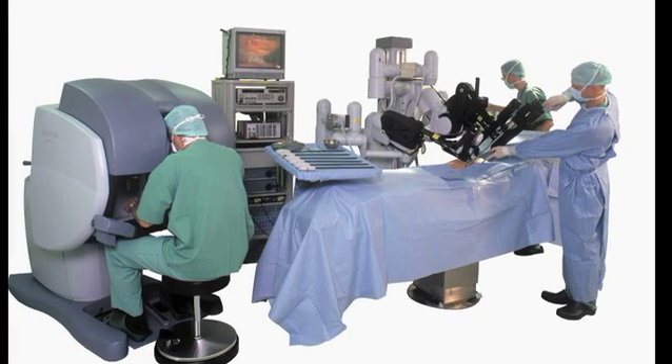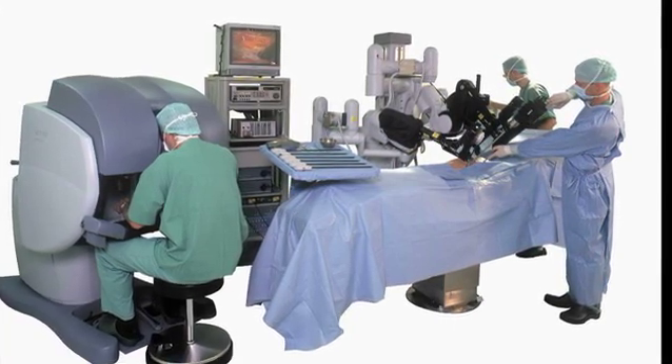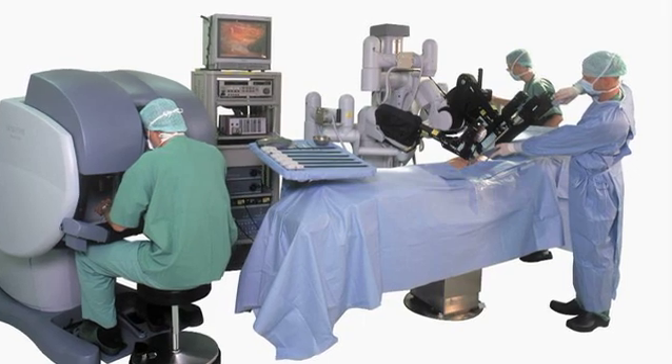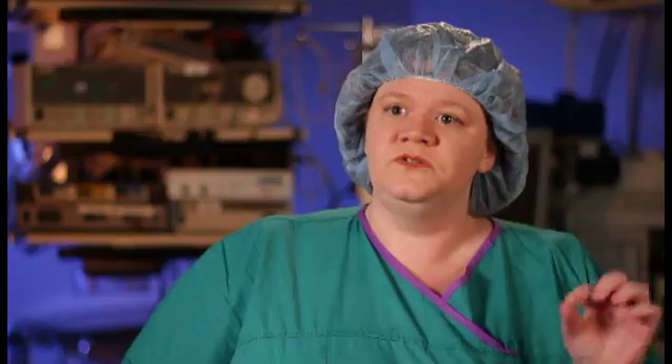Da Vinci Technology is an advanced laparoscopic assisted procedure that allows us to do difficult gynecologic cases through small two centimeter incisions.